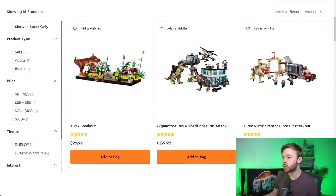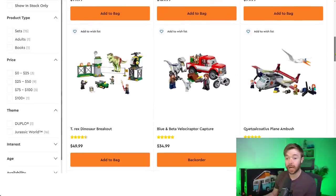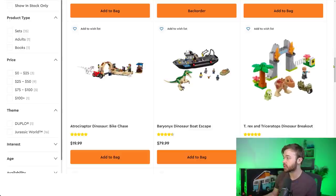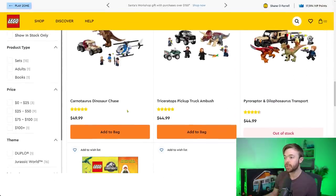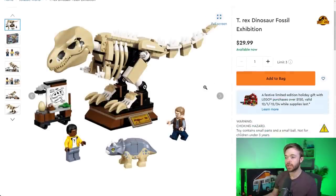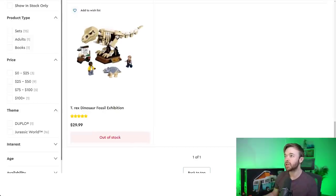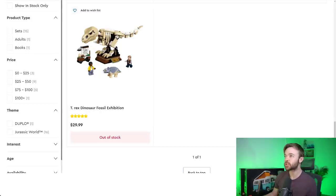Moving to Jurassic World — there's still a lot of stock here. T-Rex and Triceratops Dinosaur Breakout, Baryonyx Dinosaur Boat Escape, Dinosaur Chase, and Dinosaur Escape are all still in stock even though some are retiring. The T-Rex Fossil Exhibition is retiring and shows out of stock, though clicking into the listing it still says available — perhaps almost fully out of stock.